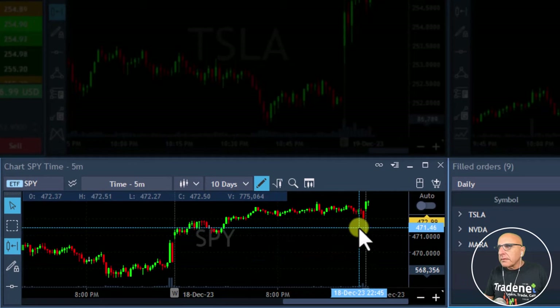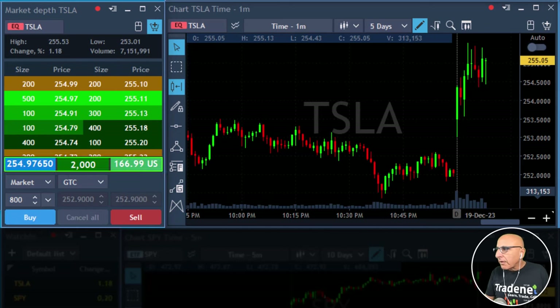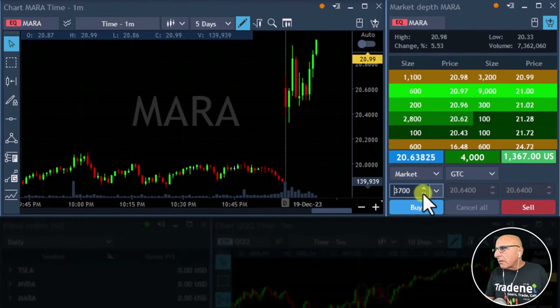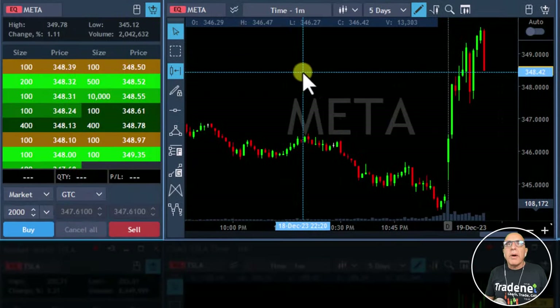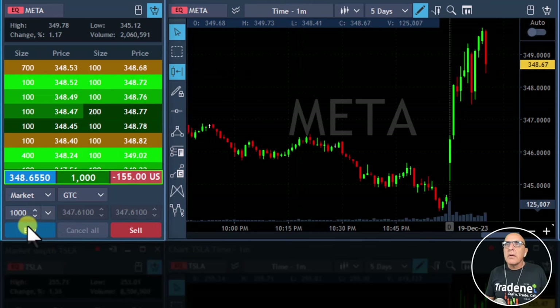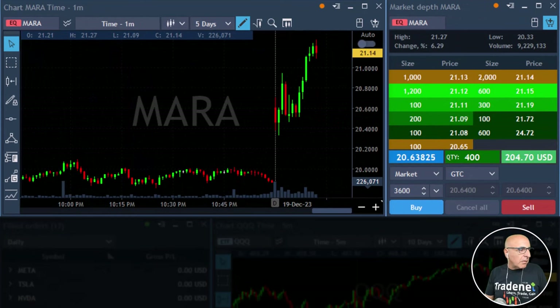S&P is returning to the highs. I want to add to Tesla — I'm adding now because I'm quite sure it's going to move over the highs. I feel like it's very, very likely to move to the highs, so I'll just add to Tesla. Okay, new high in Mara — getting ready for a partial. Trying to let it move good over $21. It just did. Took my partial now at $21.